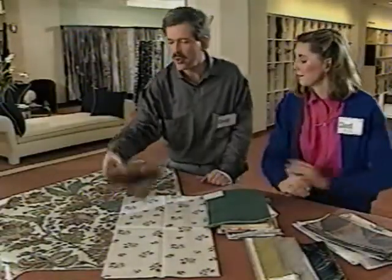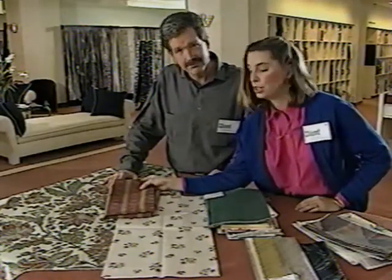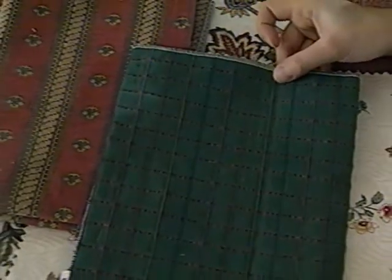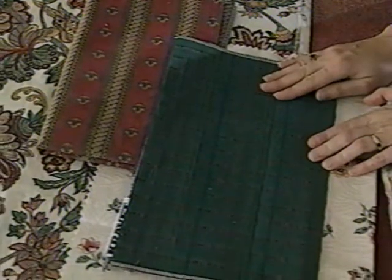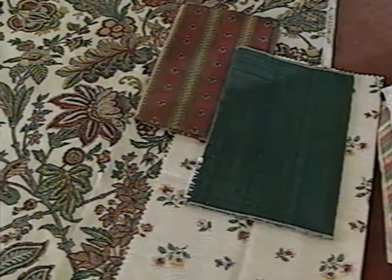Our third fabric is a bold needle-pointed stripe — a nice contrast to the floral pattern. It pulls out cinnamon as its main color, with cream and pewter as accent colors. It's not necessary that each fabric match every color, but they should share some colors. This needle-pointed fabric is also a good choice because it's a heavy weave, giving us a nice contrast in texture compared to the lightweight cottons. Finally, this dark green tattersall check fabric — the texture is created by weaving three accent colors into the dark green background. This smaller-scale design doesn't compete with the previous fabrics, and the dark backgrounds of the last two fabrics balance out the light backgrounds of the first two choices.